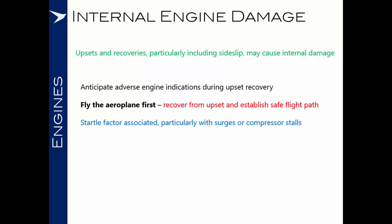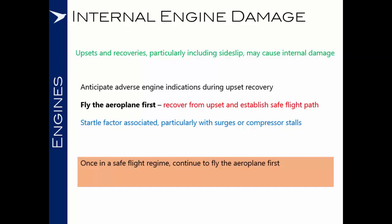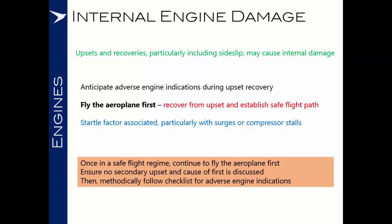You must resist and concentrate on flying the aeroplane to safety. Once you're in a safe flight regime, continue to fly the aeroplane first and ensure that there are no secondary upsets and that the cause of the first upset is discussed. Then methodically follow your checklist for adverse engine indications which remain, and be prepared for the fact that even if you don't have any instant adverse engine indications, you may still have some engine damage — so treat the engines with care.